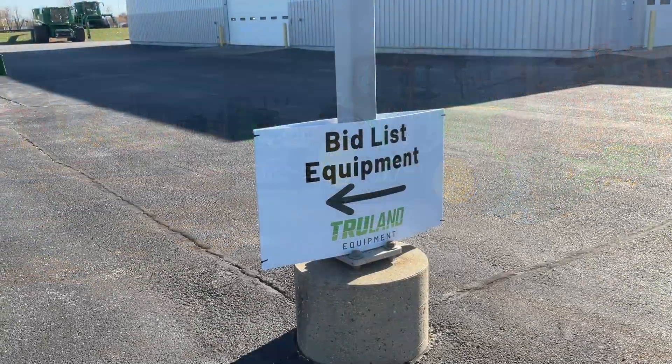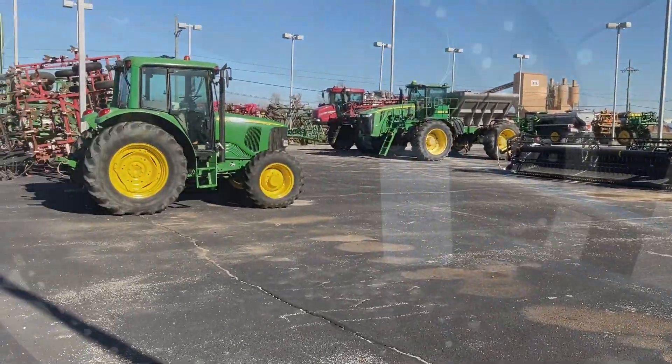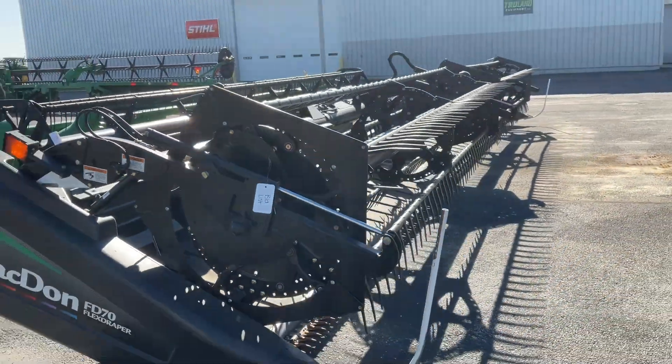Look for the white signs pointing to the bid list equipment. You'll see white tags indicating that the piece is on the bid list.